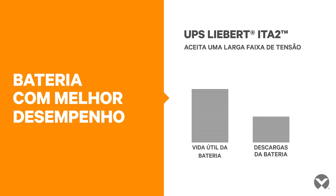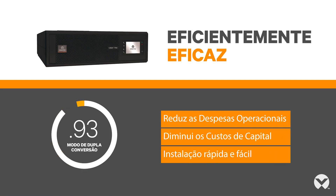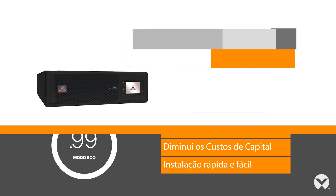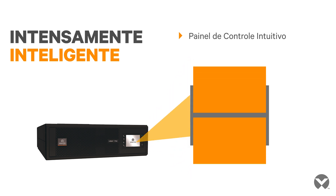This ensures better battery protection, thus extending life. While the UPS is protecting, it's operating efficiently — 93% in dual conversion mode and up to 99% in eco mode. In fact, the savings begin early with an easier installation path than similar systems. Powering today's networks requires an intelligent UPS. The intuitive control panel is smart and minimizes human error.